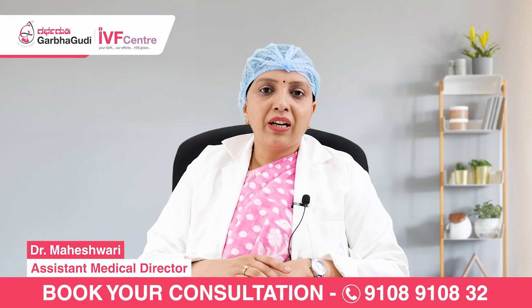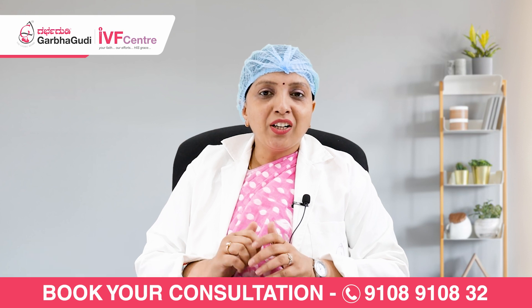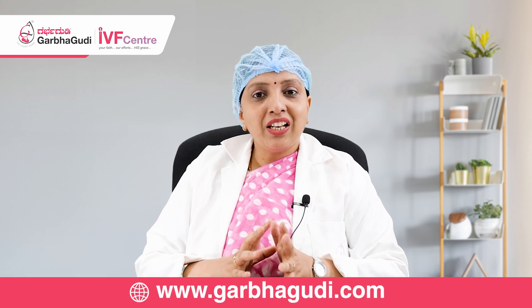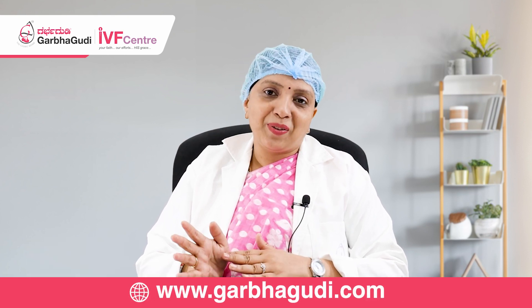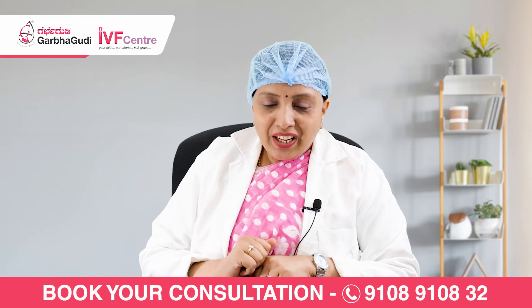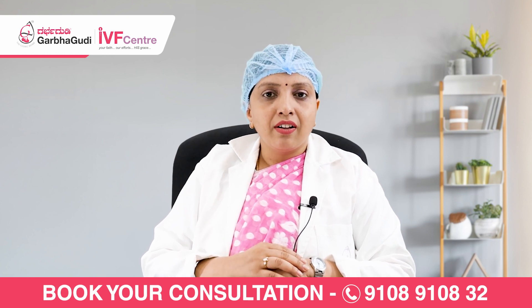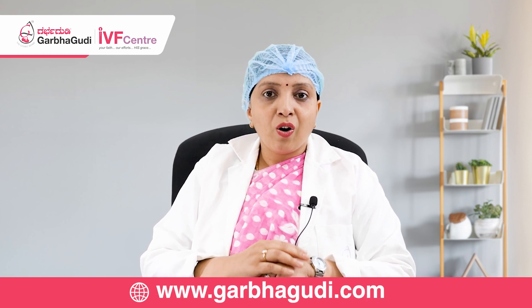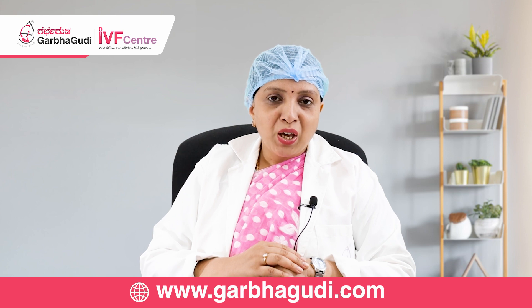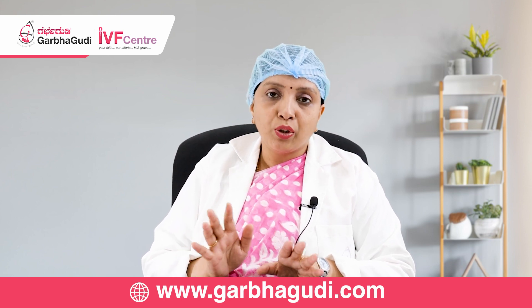I am Dr. Mayeshwari, Assistant Medical Director, Garbhagudi IVF Center. Today the topic of discussion is the difference between IVF and ICSI. In day-to-day practice, when we see so many patients, everyone will come and ask: are you going to do ICSI or are you going to do IVF? Today I will be discussing and explaining to you the difference between the two procedures.